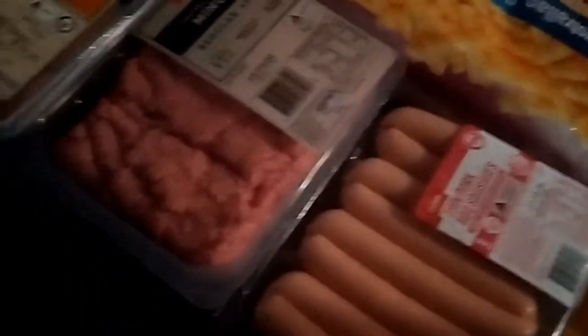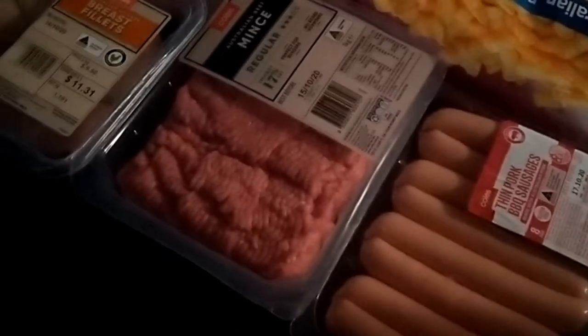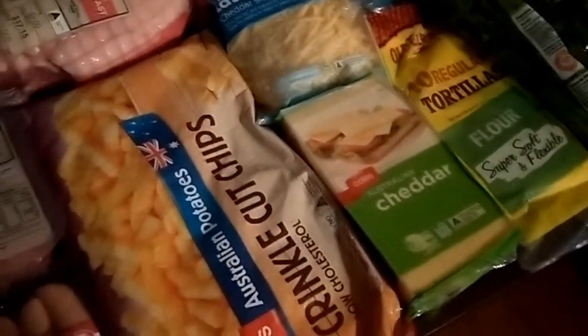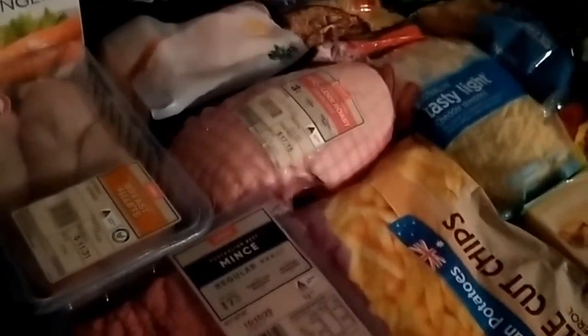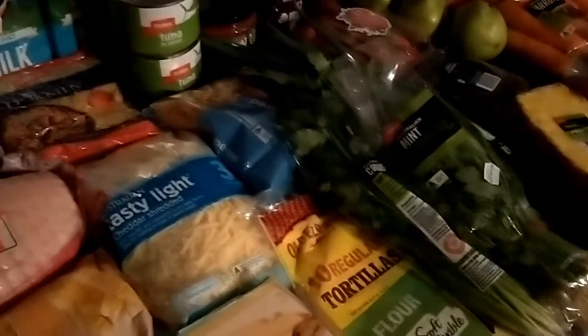Chicken breasts, beef mince, and sausages. I looked and looked and it seems Coles aren't selling the two-kilo packs of sausages anymore — they're only selling them in one-kilo packs for five dollars. Just another way they can add a dollar here and there to make your shopping go up. But as long as you're buying what you need for the recipes your family eats, you'll still be able to stay on budget.